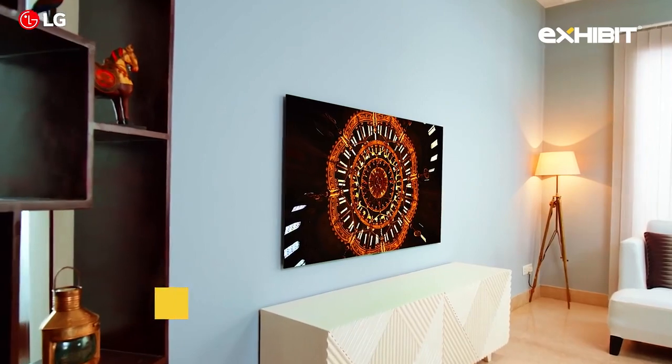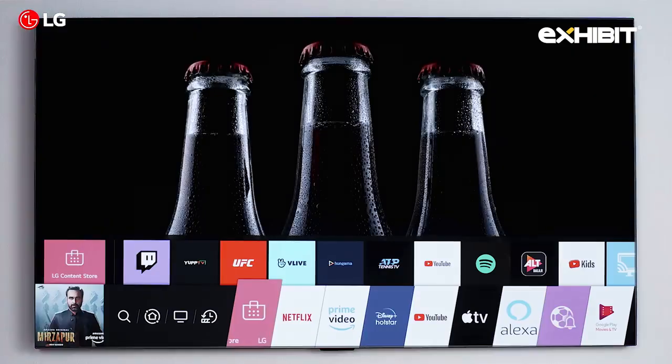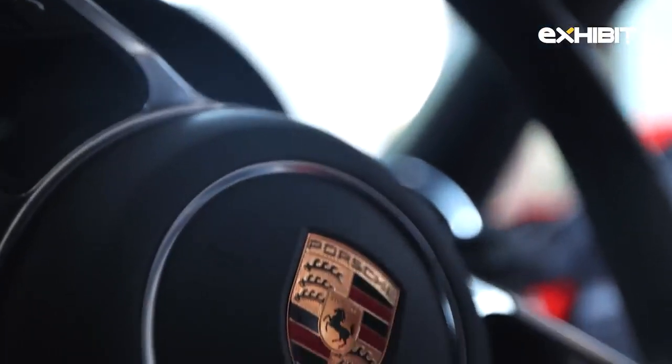Who needs a personalized wallpaper or a frame when you have the LG GX 4K OLED right in your living room? Yes guys, we'll be reviewing the Porsche 718 and the LG OLED in the same breath. It's a review with a twist — a comparison of both. Let's get on with it.